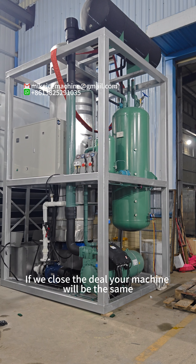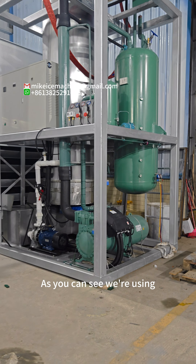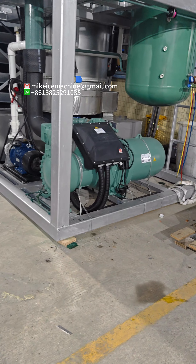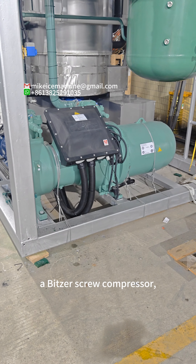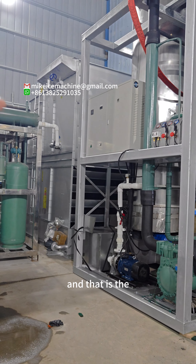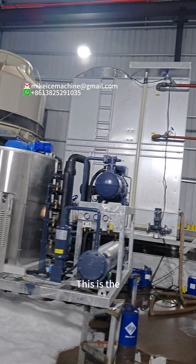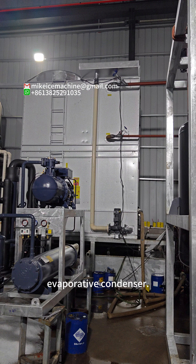If we close the deal, your machine will be the same as this one. As you can see, we are using a Bitzer screw compressor and evaporative condenser. That is the evaporative condenser by the side of the machine. This is the evaporative condenser.